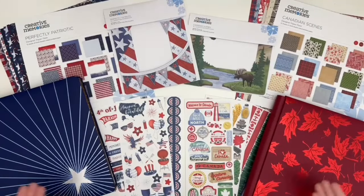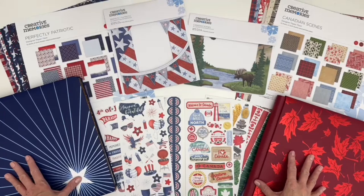Whether you live or have traveled above or below the 49th parallel, Creative Memories has two new collections to document your adventures throughout the United States and Canada.